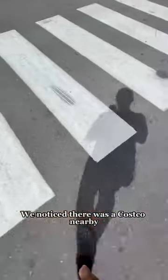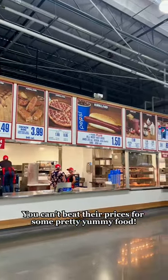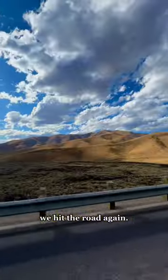On our drive, we noticed there was a Costco nearby, so we made a pit stop to get some lunch and some groceries. George and I love a good Costco date — you can't beat their prices for some pretty yummy food. Look at that piping hot $10 pizza! With full bellies and a full shopping cart, we hit the road again.